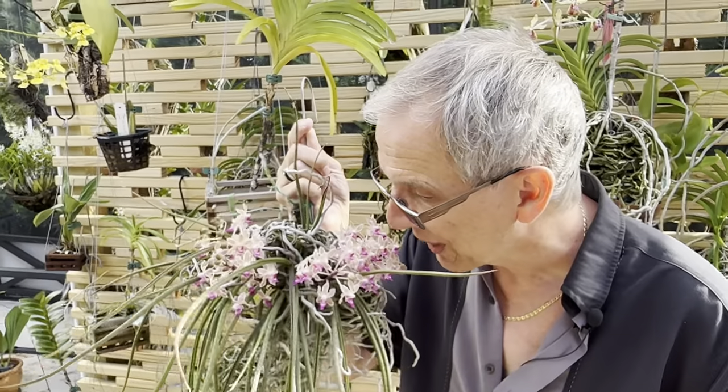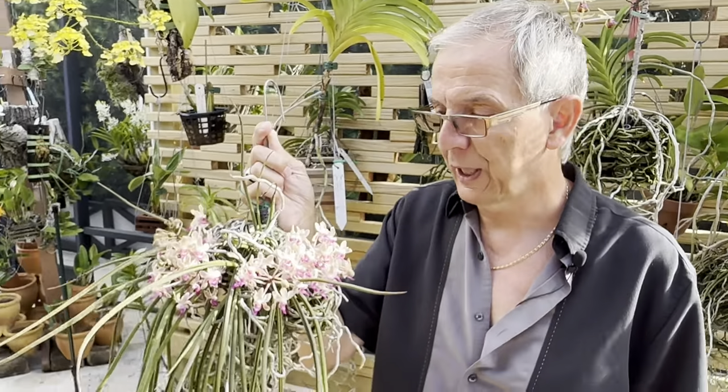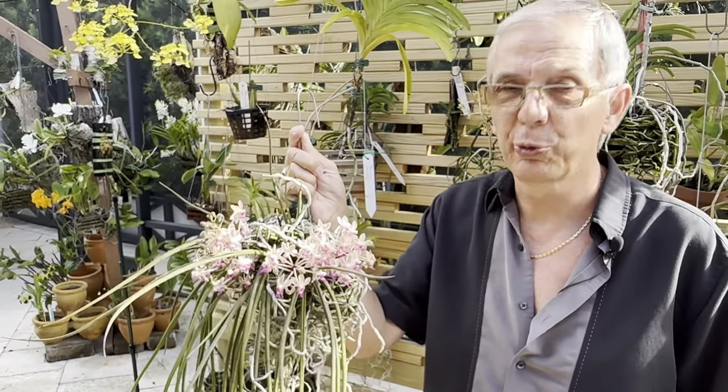The fragrance is insane — it's like a rose, a very, very pleasant sweet rose fragrance.